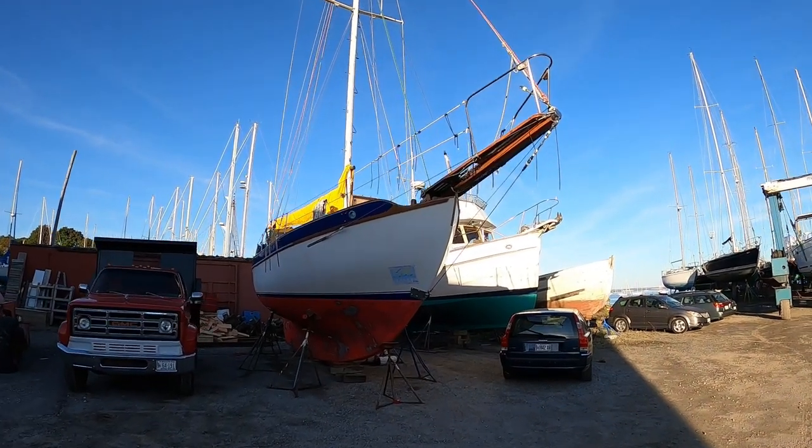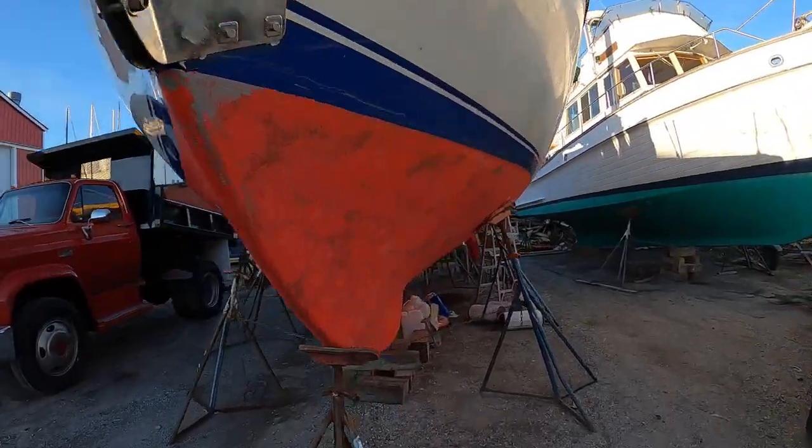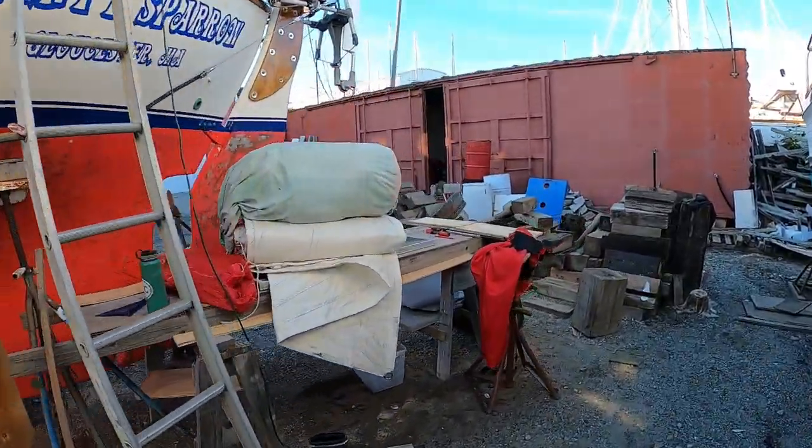Only a couple weeks till departure, so let's take a look at old Sparrow and see how she's doing. She's been out of the water for quite some time, but a lot of work's been going on — sanded the bottom, so all I need to do is paint that.